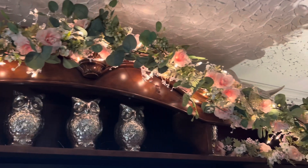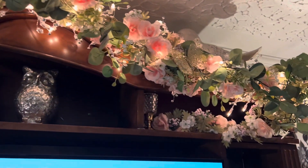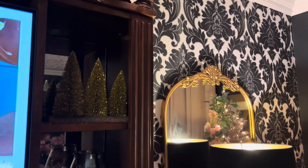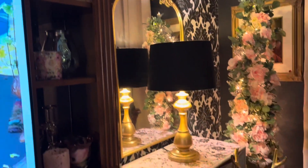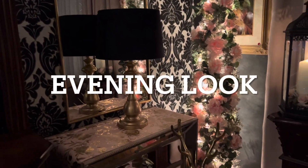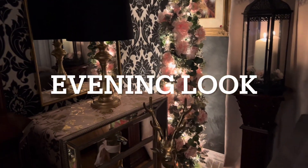I'll just give you a little overview. I still have this little garland that was placed up before. I love how it kind of matches well with the little Christmas tree in the corner, and here's an evening look.